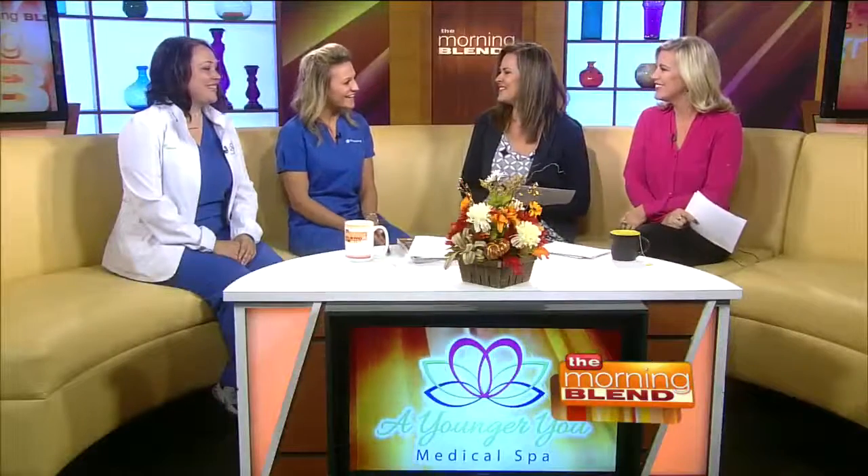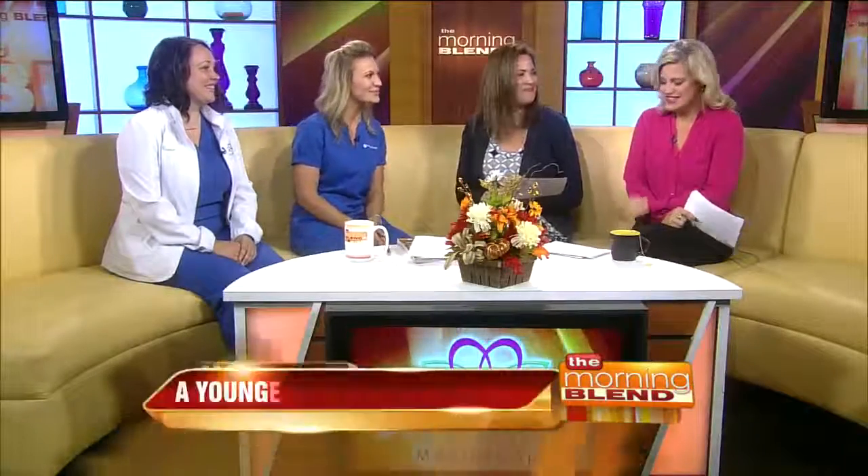Brianna Visser and Renee Moore are medical technicians and CoolSculpting experts with Younger You Medical Spa. Let's talk about CoolSculpting and what it is. People are becoming more aware of it and coming in and loving the results. CoolSculpting is a non-surgical, non-invasive way to get rid of that unwanted fat that's resistant regardless of how you diet and exercise — we all have those pockets of fat we want gone.